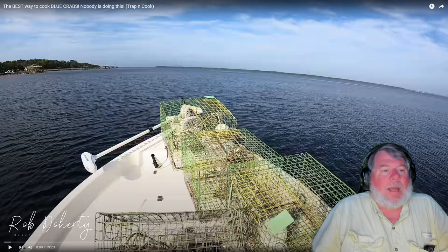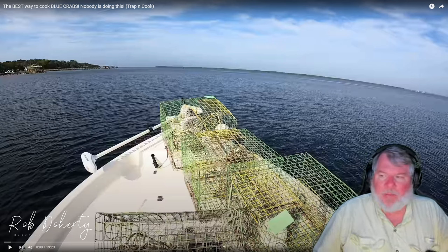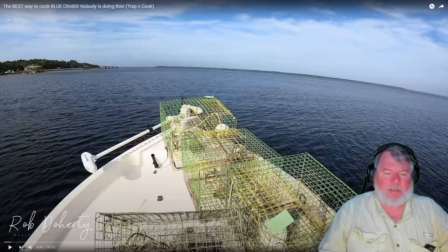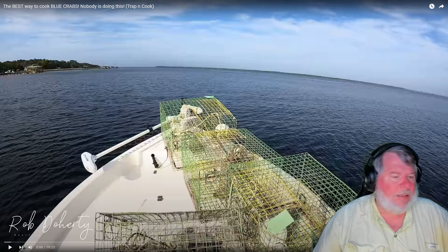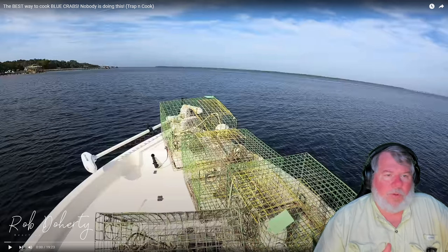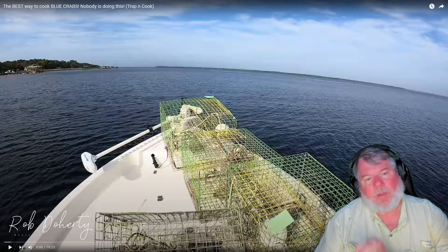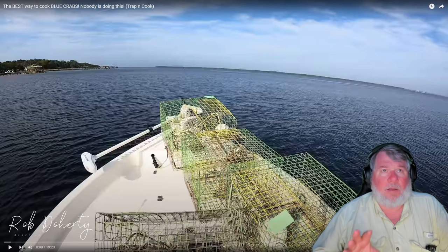We're going to review a video from Tug Trash Outdoors. I've reviewed one of his videos before where he went out and caught a bunch of shrimp. What I love about his videos is it's family-oriented content - it's him and his bride and his daughter going out and using the resources available to them. They catch and then he brings you home and shows you how he cooks them.